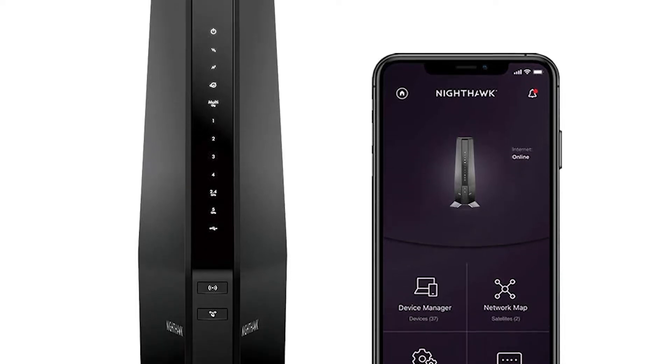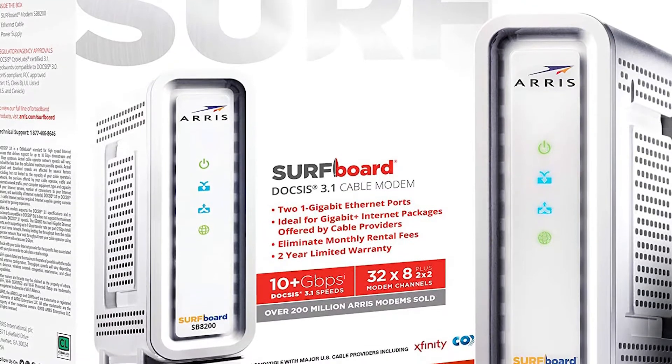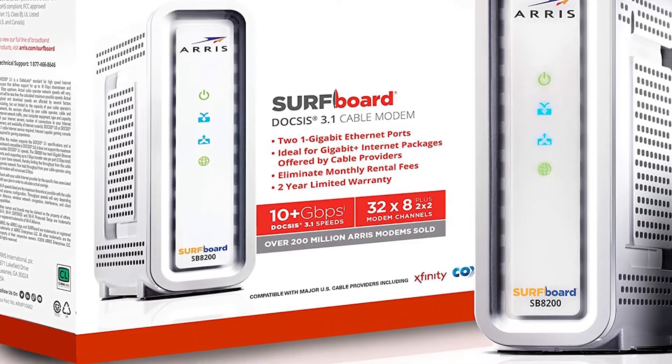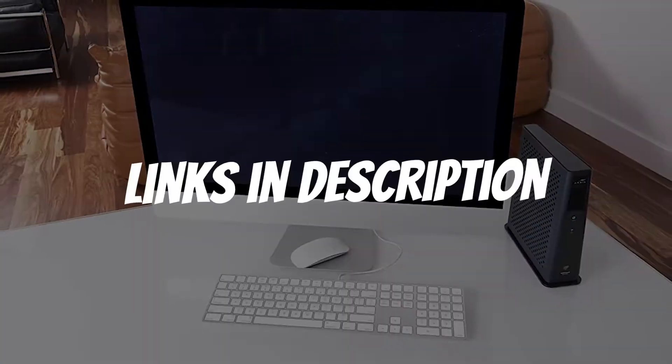Are you looking for a DOCSIS 3.1 modem? In this video, I will show you the best DOCSIS 3.1 modems in 2021 based on my personal opinion and hours of research. If you want more information and updated pricing on the products mentioned, be sure to check the links in the description down below.